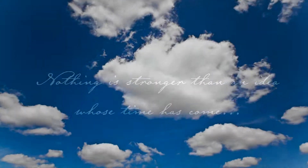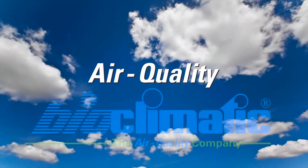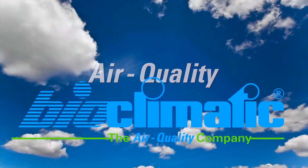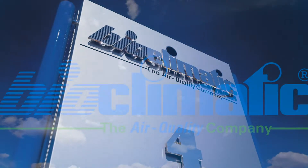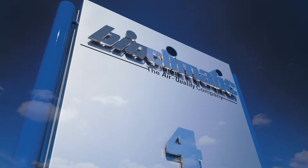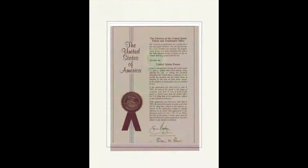Nothing is stronger than an idea whose time has come. Bioclimatic has focused on cleaning room and waste air for almost 40 years in order to achieve better living and working conditions. The success of this undertaking is proved by numerous international patents and awards.